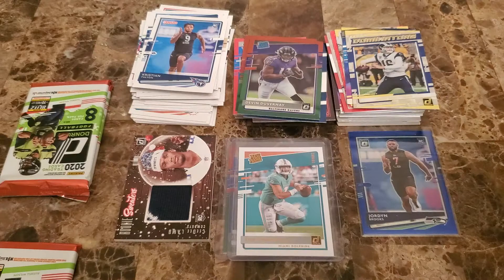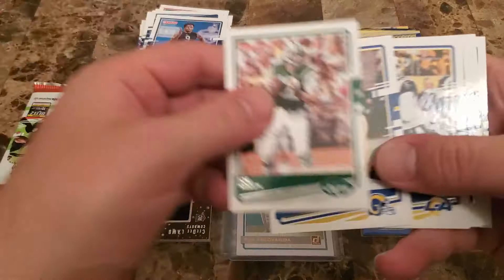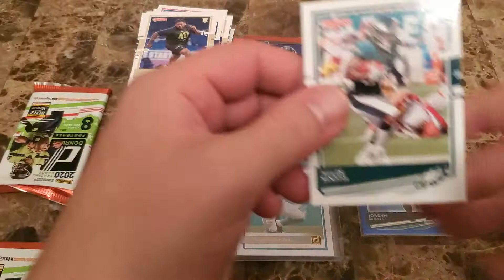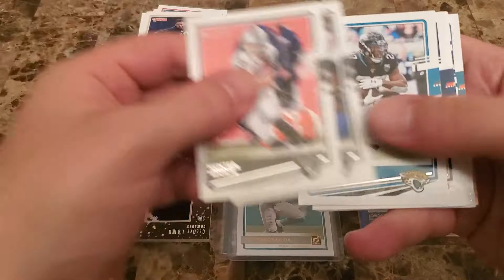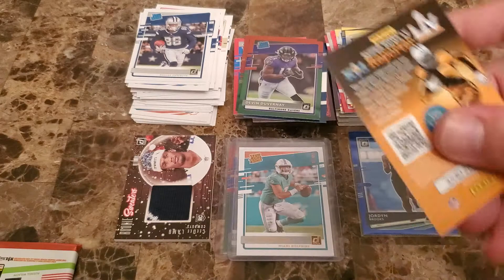Three more packs left here for this break and then we'll do part two shortly after — probably uploaded the next day. Joe Namath, Jack Youngblood, Jared Goff, Stephon Gilmore, Hunter Henry, Austin Eckler — got a rookie here of Caesar Ruiz, and then a Miles Sanders base. Down to two more packs for this box. Hunter Renfrow, Jason Witten, Leonard Fournette, Courtland Sutton, Drew Lock, Amari Cooper — got another CeeDee Lamb rated rookie, not bad.